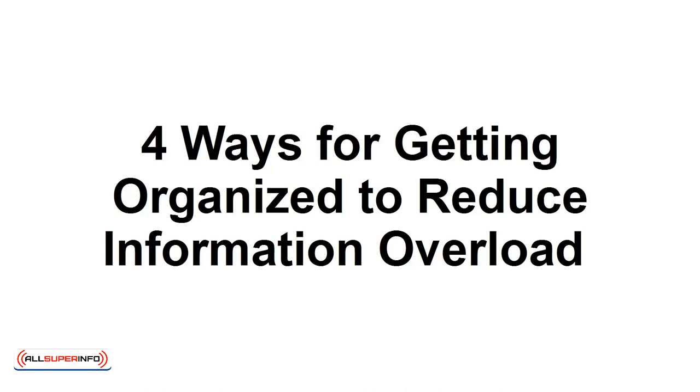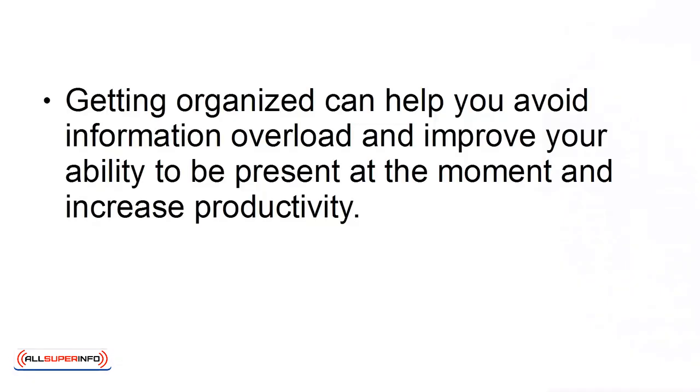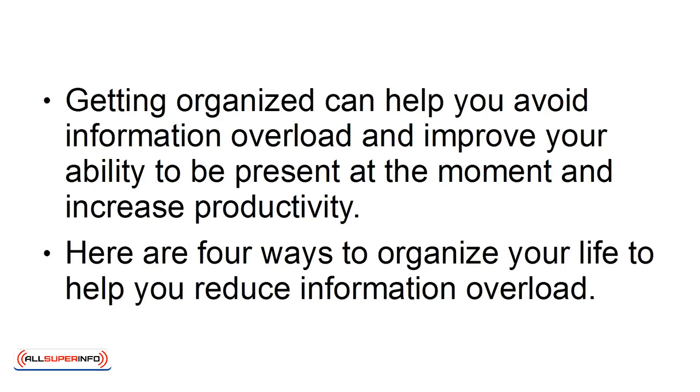4 Ways for Getting Organized to Reduce Information Overload. In this presentation, I'm going to show you simple ways to get organized to help you reduce information overload. With today's modern communication methods and 24-7 attitudes, we can quickly succumb to information overload. Getting organized can help you avoid information overload and improve your ability to be present at the moment, and increase productivity. Here are 4 ways to organize your life to help you reduce information overload.